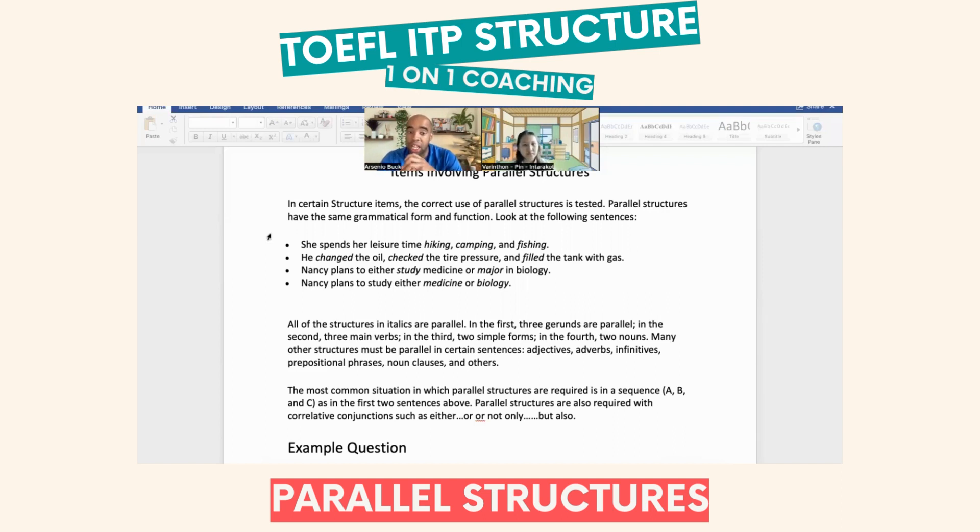Now here we go. Nancy plans to either study medicine or major in biology. Major is often used as a noun; however, in this sentence, study medicine and major in biology are two verbs. We're showing an action — verbs of purpose in regards to what Nancy plans on doing.